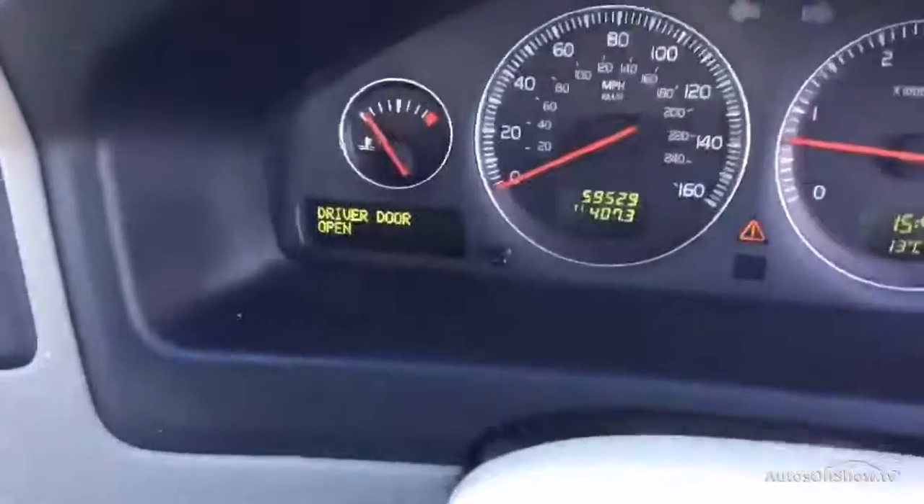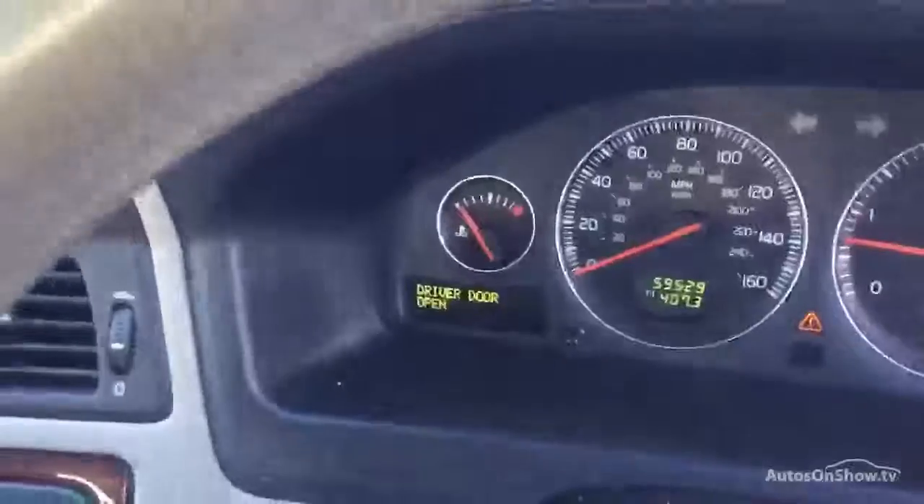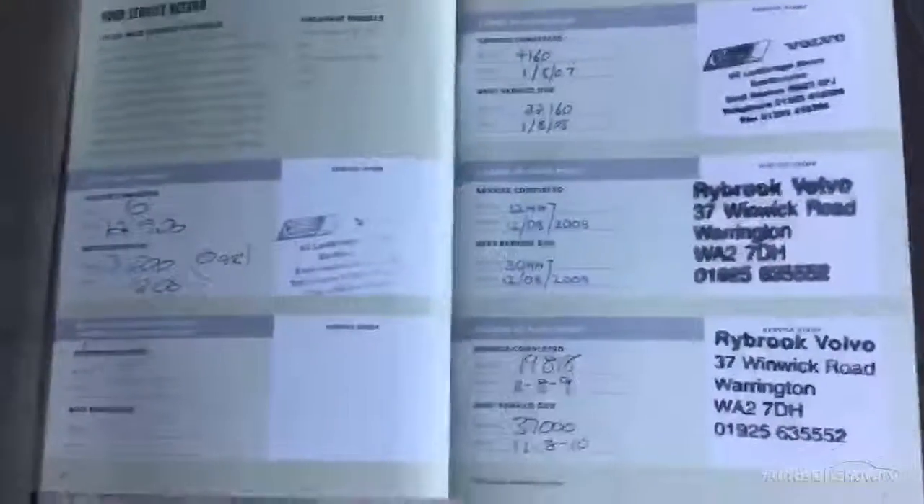One message for the driver's door open — no problem there. Mileage on the car: 59,529. It does have two keys. It's a two-owner car and it has a full franchise history.